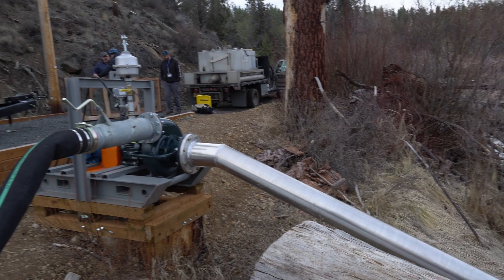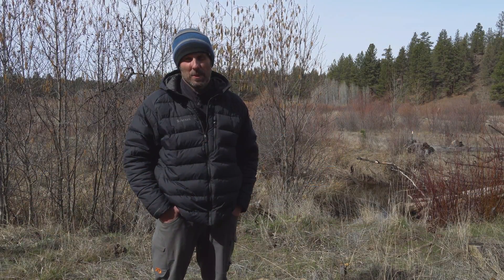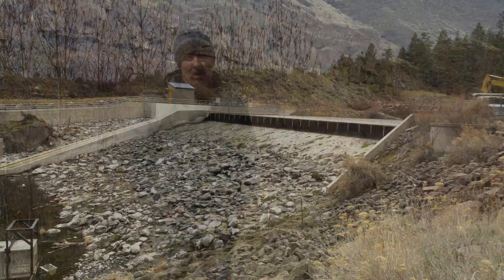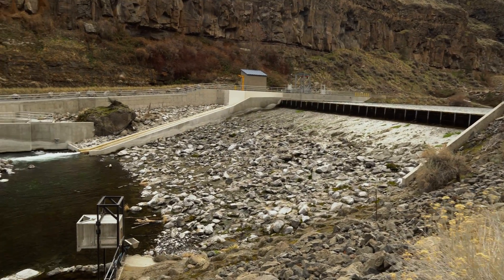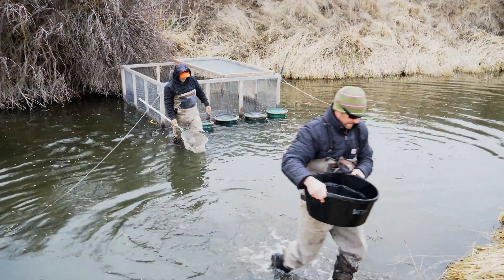We have one here at Camp Polk on Wychus Creek. We have a similar site at Wizard Falls Hatchery located on the Metolius River, and we have two sites in the Crooked River Basin — one at Opal Springs Hydroelectric Facility and another site on Ochico Creek, a tributary to the Crooked River.